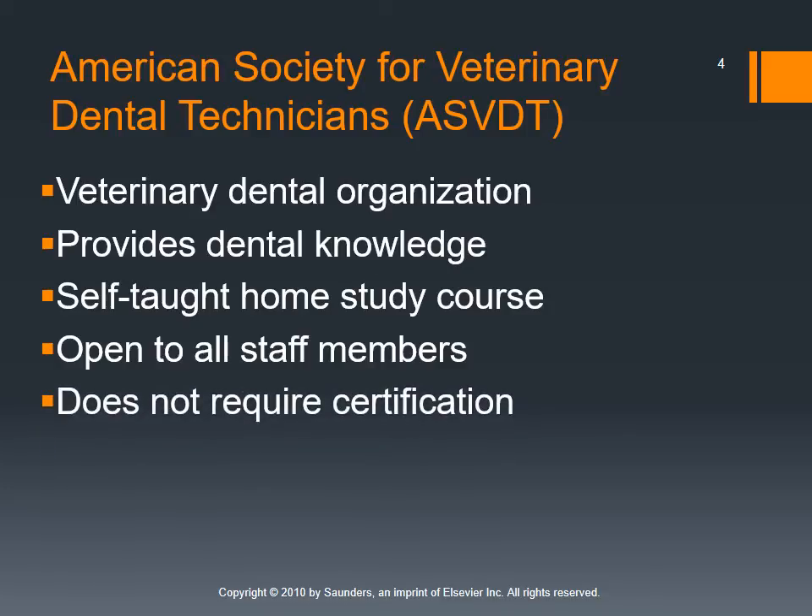There is a technician specialty for dentistry, and there are also veterinary dentists who get special training. We have a couple in the valley, which is a neat thing to offer our clients. We will send patients who need specialized care, such as a root canal, to specialists. But otherwise, it's usually going to be general practitioners that perform most dental services on companion animals, and a lot of that is going to be through technicians.